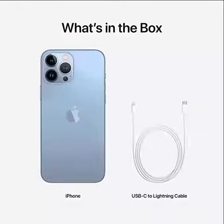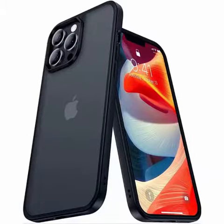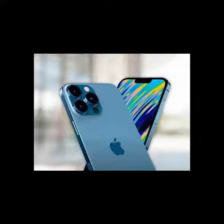Includes a brand new generic charging cable that is certified MFI, made for iPhone, and a brand new generic wall plug that is UL certified for performance and safety. Also includes a SIM tray removal tool but does not come with headphones or a SIM card.